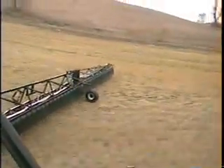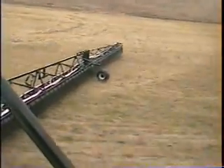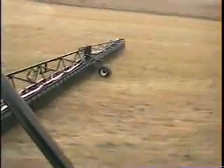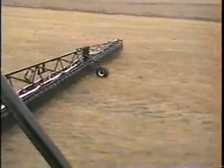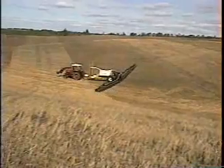Now there's a better way. AgShield has patents pending on a new hydromechanical ground following system that keeps the boom at the right height with a gauge wheel that just feels the ground and adjusts the boom tip to follow ground contours automatically.